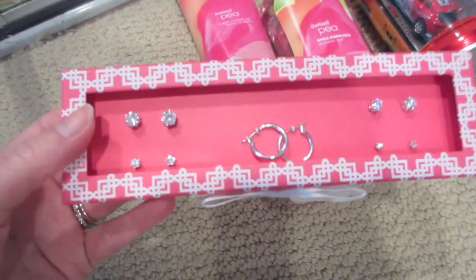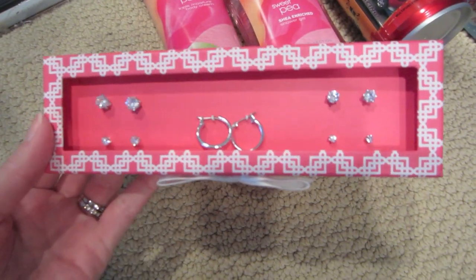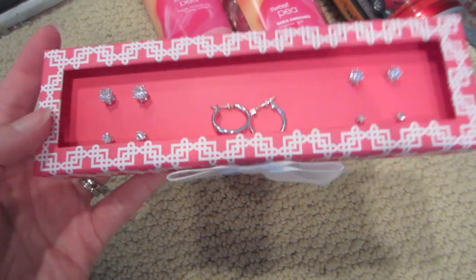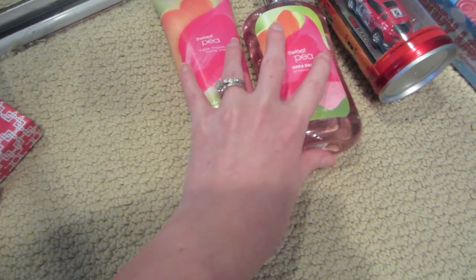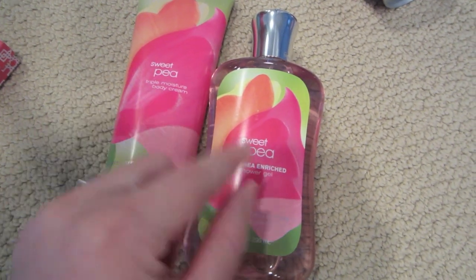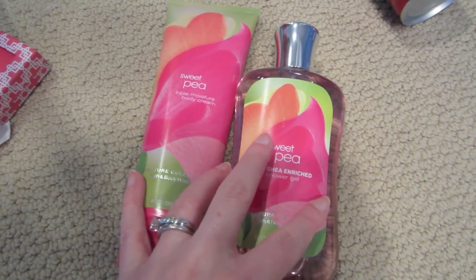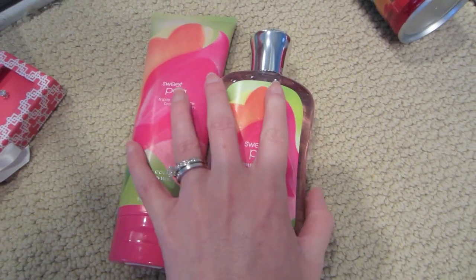I also have some non-toy related items. First, an earring set from JCPenney that was originally $8.00 — I got it 50% off for $4.00. I thought it would be a nice gift for my niece or really anyone. I also shopped the Bath and Body Works semi-annual sale and got the Sweet Pea Triple Moisture Body Cream and Sweet Pea Shower Gel for about $2 to $3 each. Make sure you're shopping those semi-annual sales with Christmas and the holidays in mind.